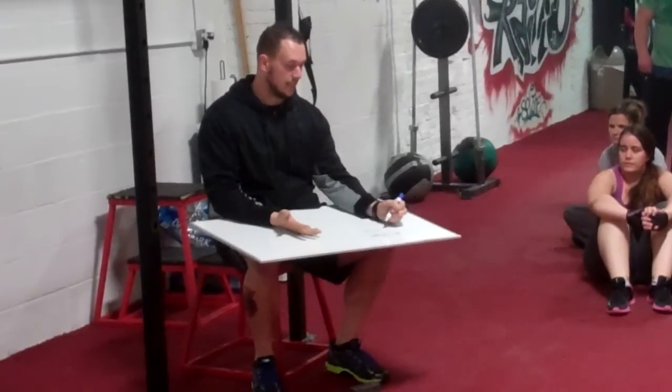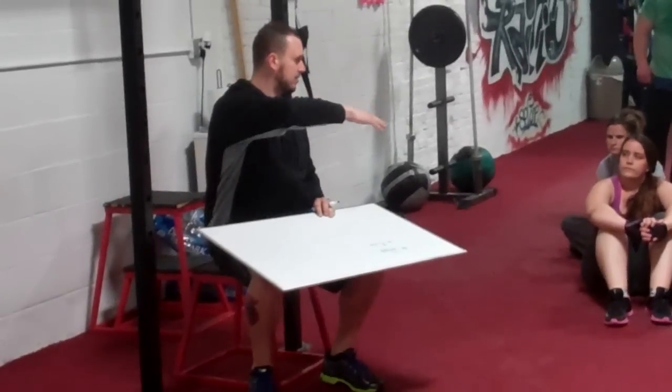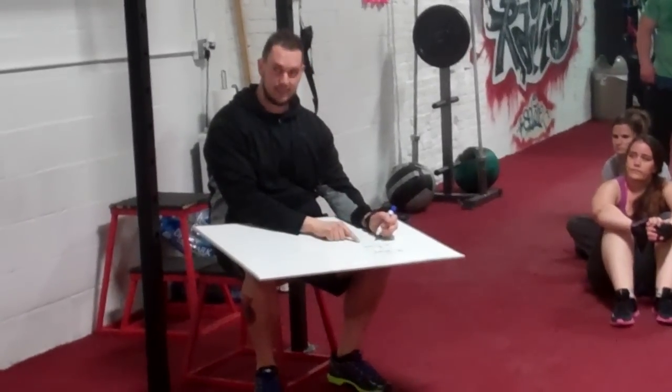Knee dominant is anything that affects the quads — so lunges, jumping, walking lunges, box step-ups, squats, anything like that. That's knee dominant.